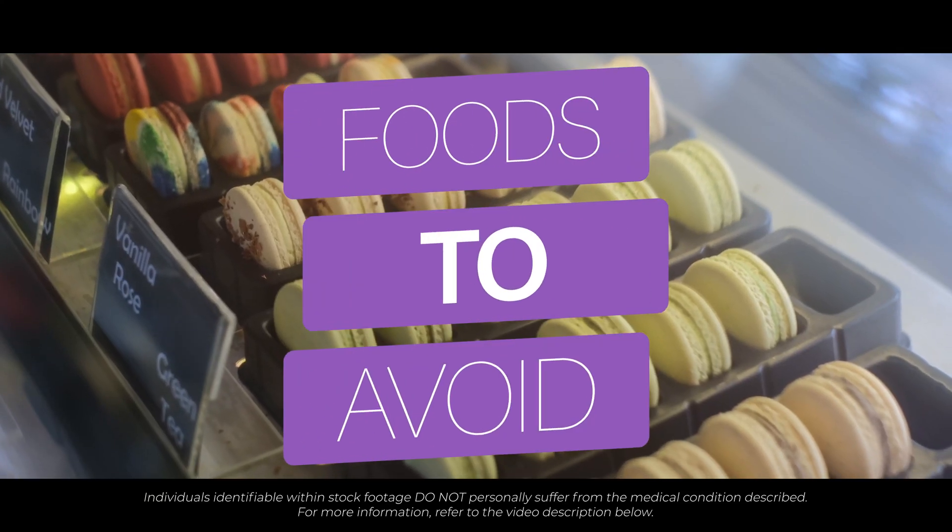Are there any foods I should avoid? For diabetic patients, avoiding foods and drinks containing high amounts of sugar is a good idea. We want your diet to work with you, helping control your blood sugars and ensuring that the smallest dose of medication is all you need.